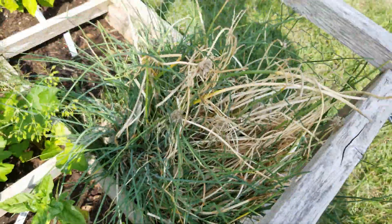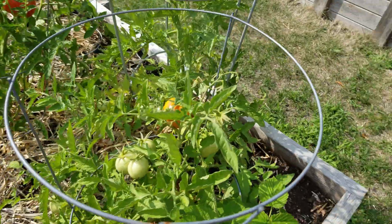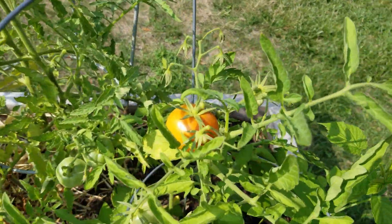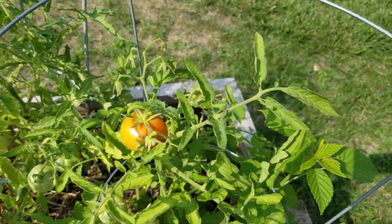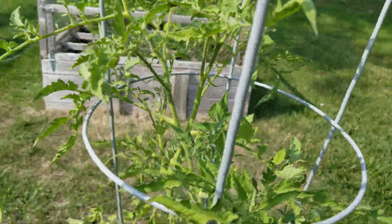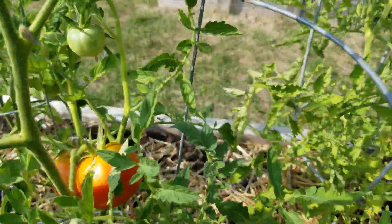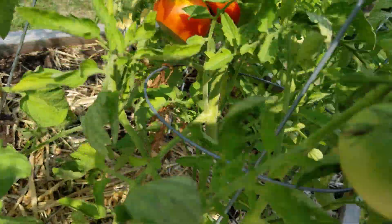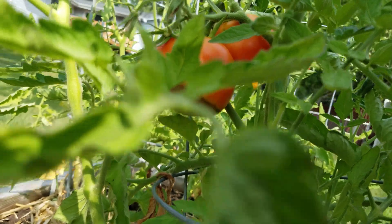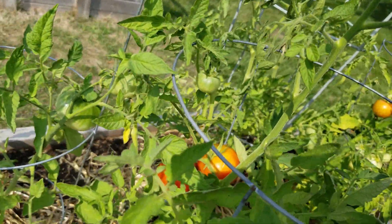Italian basil and chives. Over here in tomato world, we have the Wisconsin 55 — gotten a few off this plant so far. This is the Mortgage Lifter — we've picked one fruit off of this. This is Abe Lincoln, and disturbingly one of these fruits has blossom end rot — not sure how that happened.